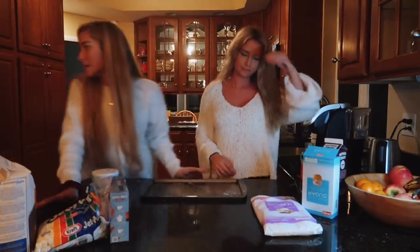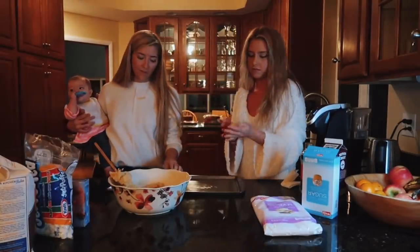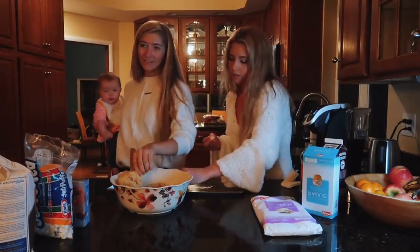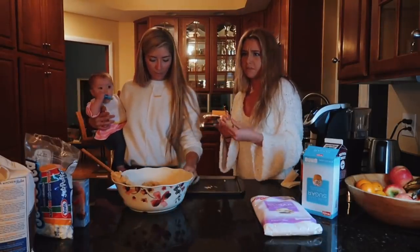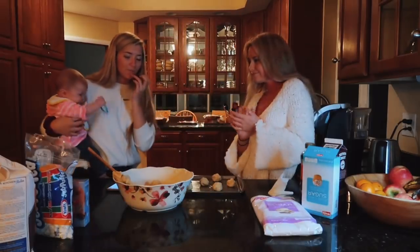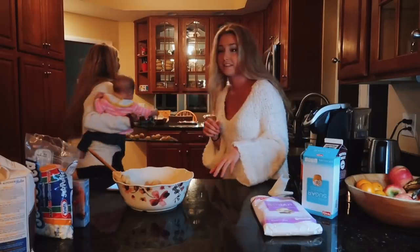We've let this stuff chill for a little bit and I'm going to go ahead and start. We've got about nine on here — you can put them in, add another batch, or just eat the rest of the cookie dough. It's a lot but I feel like we could do it.